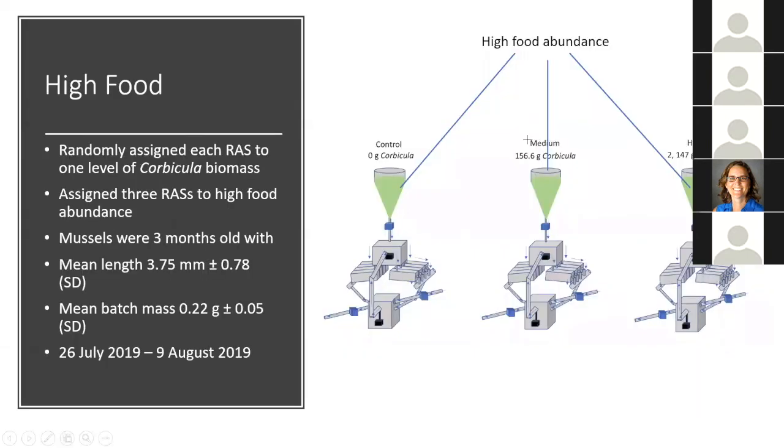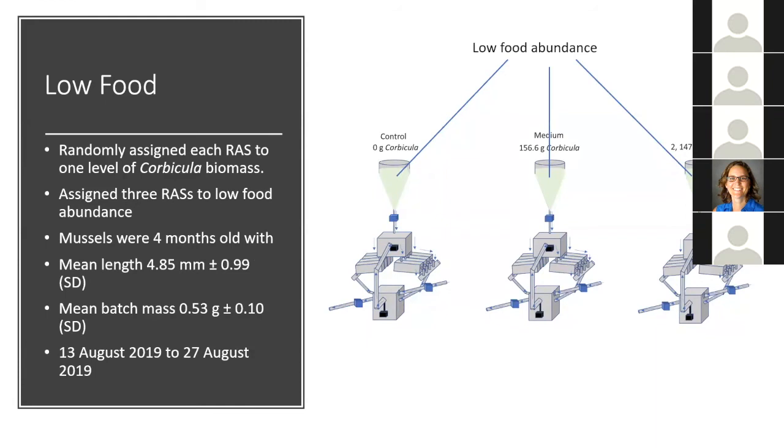I randomly assigned each RAS to one level of Corbicula biomass and assigned all three RASs to the high food level. In this experiment, mussels were three months old, had a mean length of 3.75 millimeters, and had a mean batch mass of 0.22 grams — that being all the mussels in a tray, 20 per tray. I then ran a subsequent experiment at the low food abundance using the same design, with low food abundance in all three RASs. In the low food experiment, mussels were four months old, had a mean length of 4.85 millimeters, and had a mean batch mass of 0.53 grams.